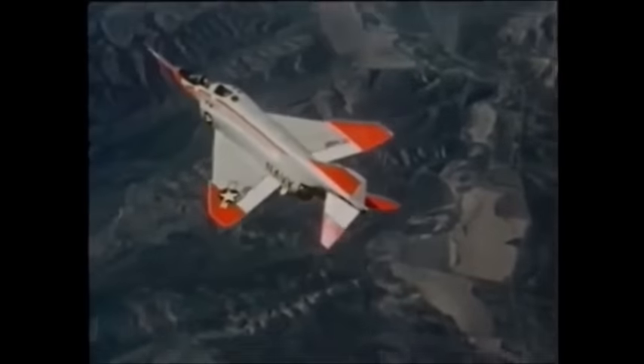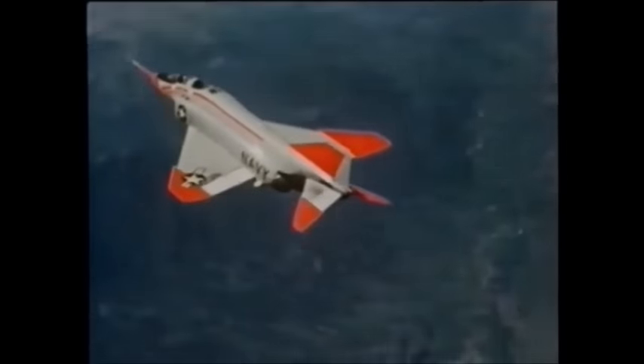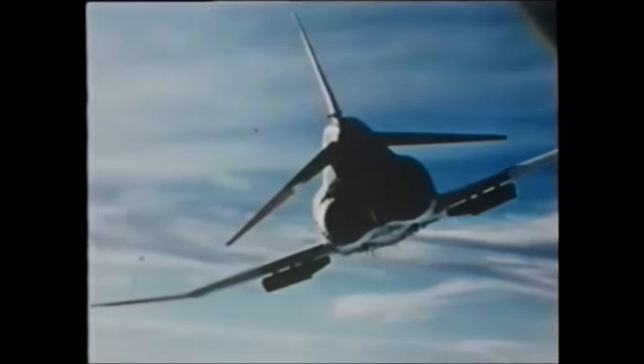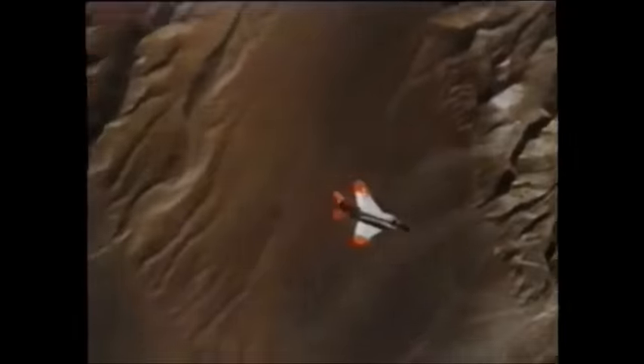The Phantom began life in the early 1950s as the McDonnell AH-1 twin-engined supersonic attack aircraft. But from May 1955, the design was recast as the F-4H-1 two-seat fleet defense fighter with Mach 2-plus performance, and primary armament revised from four 20mm cannon to four Sparrow air-to-air missiles semi-recessed in the lower fuselage and supported by powerful search and fire control radar. As such, the F-4H was the world's first fighter with self-contained search and destroy capability.